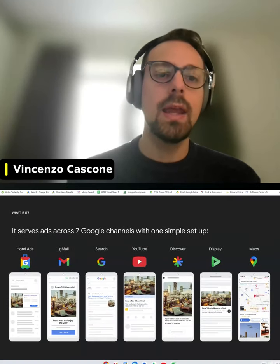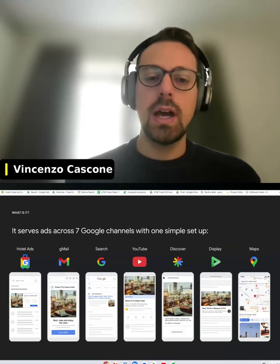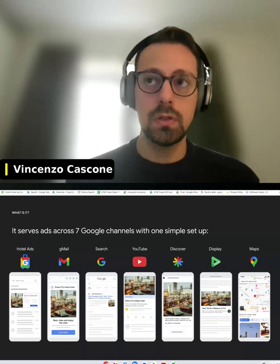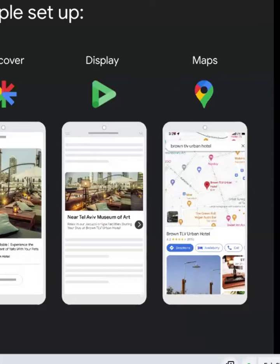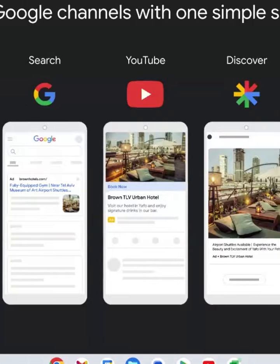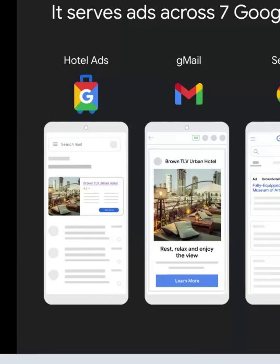One single campaign allows the advertiser to be displayed, to be advertising on a different range, a different variety of Google products, starting from Maps, Display, Discover, YouTube, Search, Gmail — and the latest addition, which makes this product really specific for the travel industry, is the addition of the channel of hotel ads.